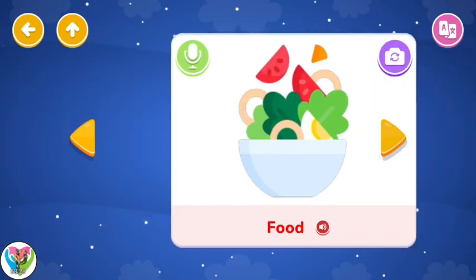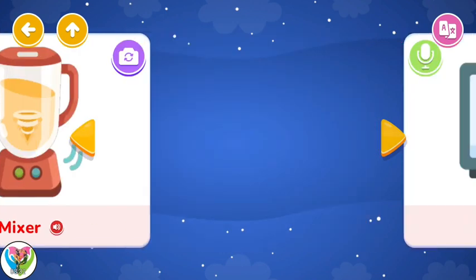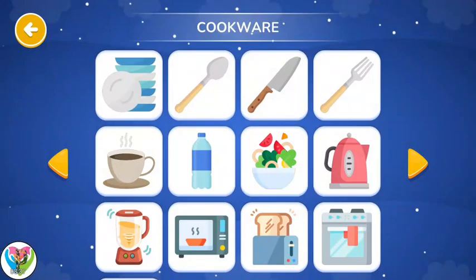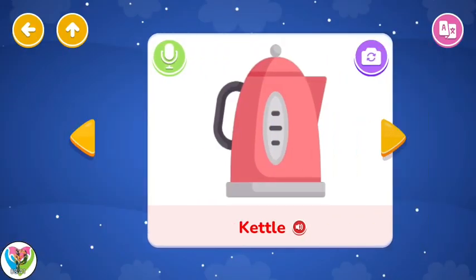Bottle. Food. Kettle. Blender. Oven. Toaster. Cookware. Food. Kettle.